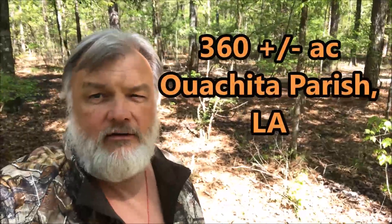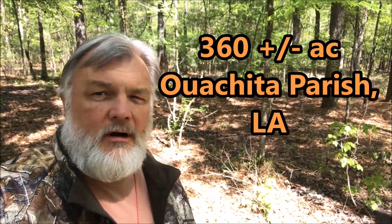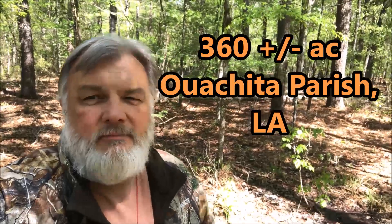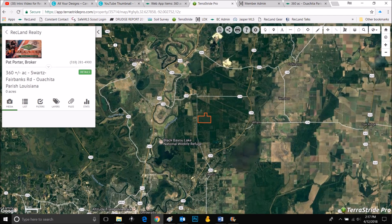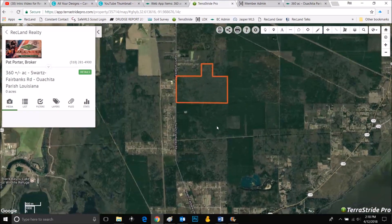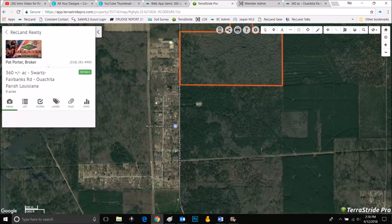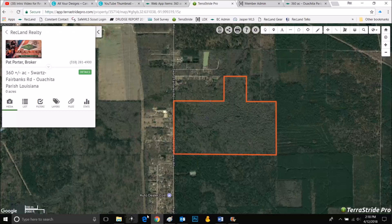I'm on 360 acres in Ouachita Parish, Louisiana. It's out in the more north than east part of the parish. Here it is right here on Swartz Fairbanks Road, and here's Sterlington right here, Swartz right here. It's in the Sterlington School District by this much. This street right here, Topic Street, is the cutoff for the Sterlington School District. All this down here is Ouachita, up here is Sterlington, just to give you an idea.